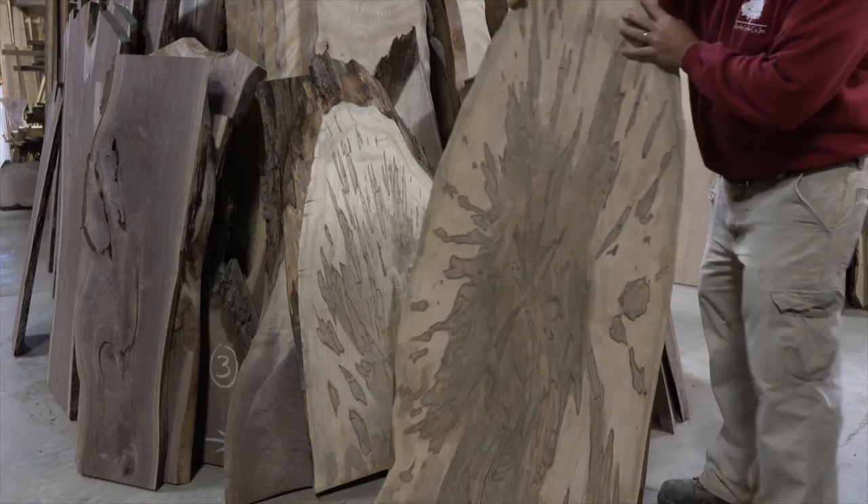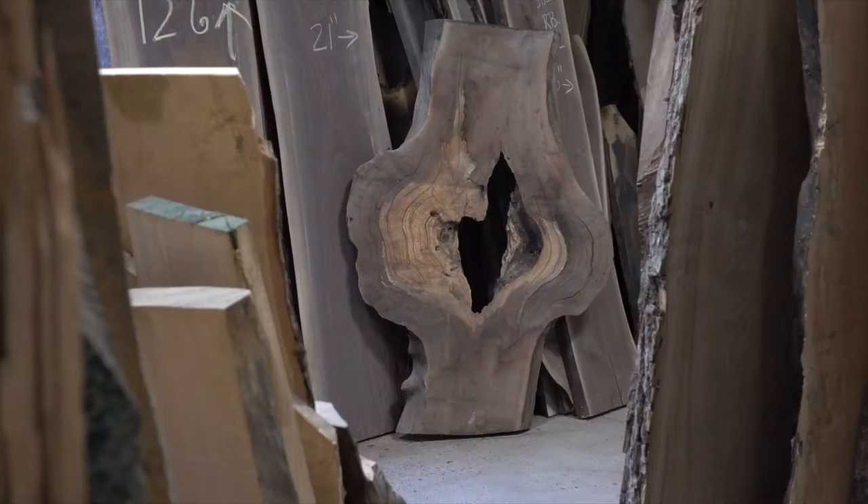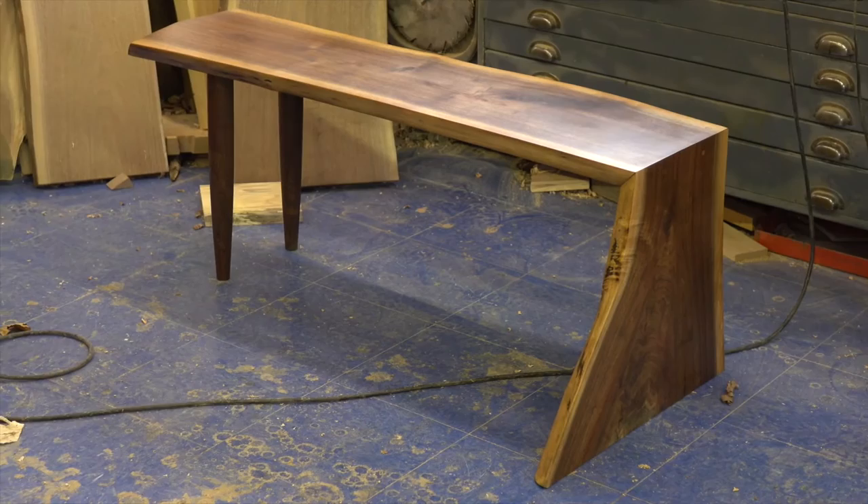We try to keep a little bit of everything in stock — different species, varying amounts of character, bias cuts, burls, you name it. Some of our best customers decide on what piece of furniture they want to build based on the wood they find in our showroom, rather than the other way around.